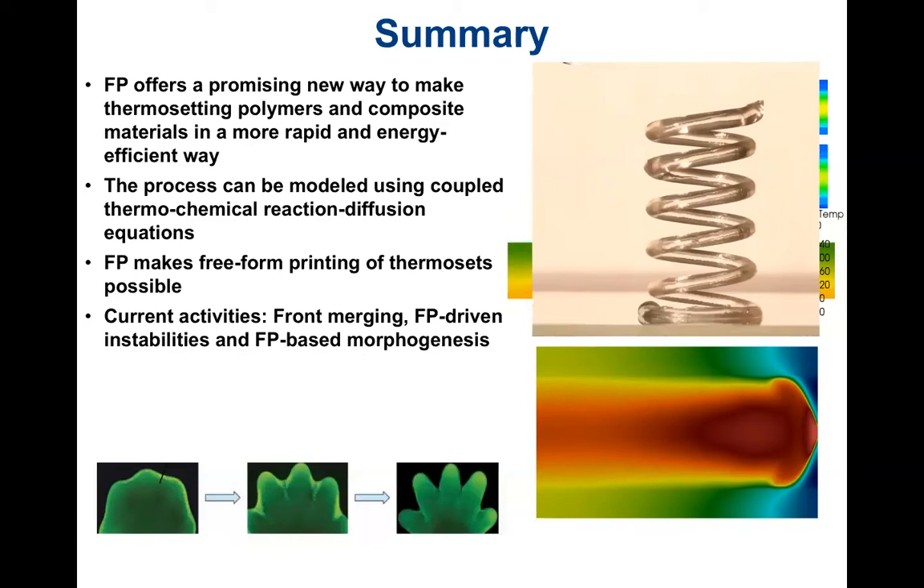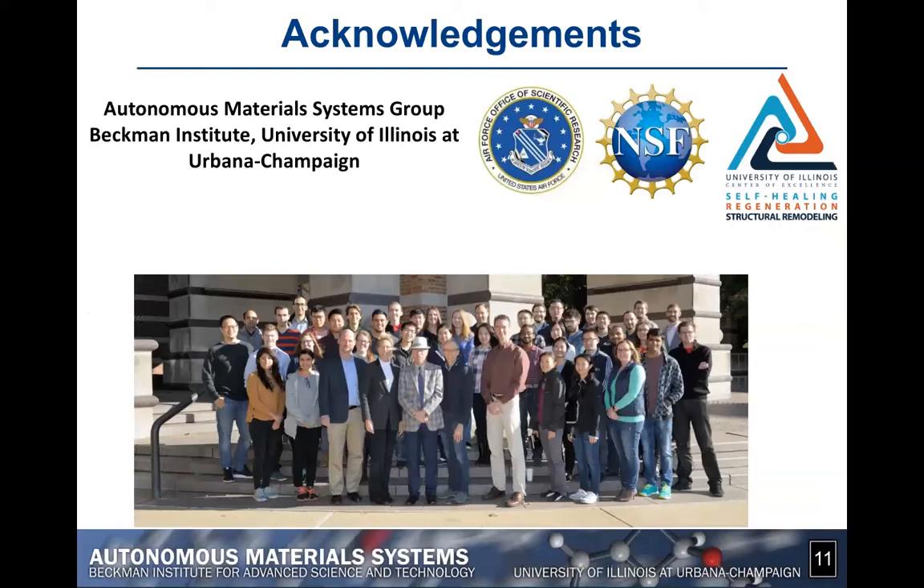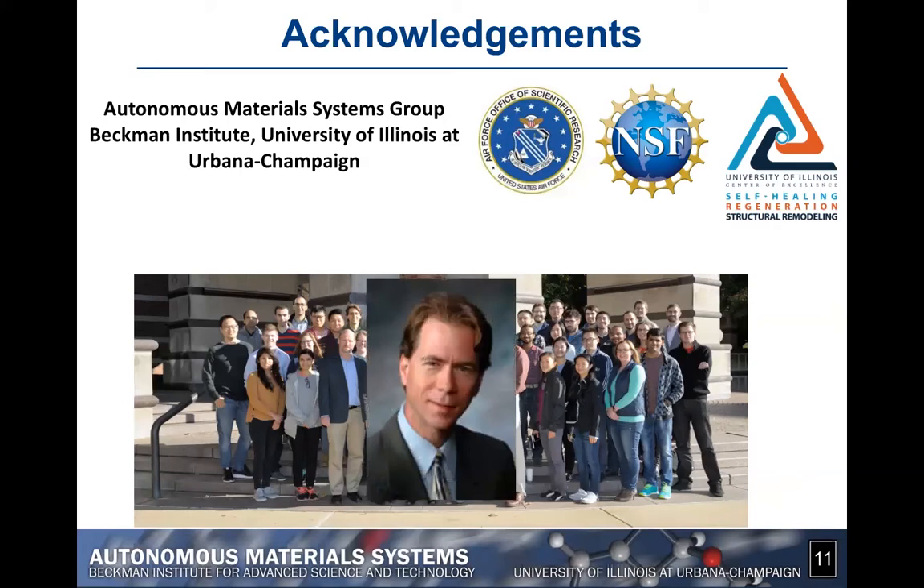For more information, I invite you to look at the paper we recently published in Nature, which summarizes the potential of this new way to make composite materials. I'd like to acknowledge the contribution of the many faculty members and students of the Autonomous Material Systems group centered at the Beckman Institute at the University of Illinois, and support from the Air Force Office of Scientific Research and the National Science Foundation. I especially want to recognize the immense contribution of our late colleague Professor Scott White, who unfortunately passed away last year. Thank you very much for your attention.